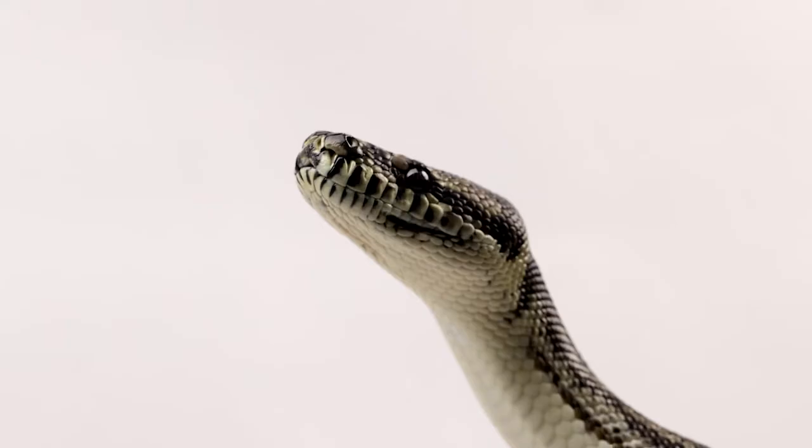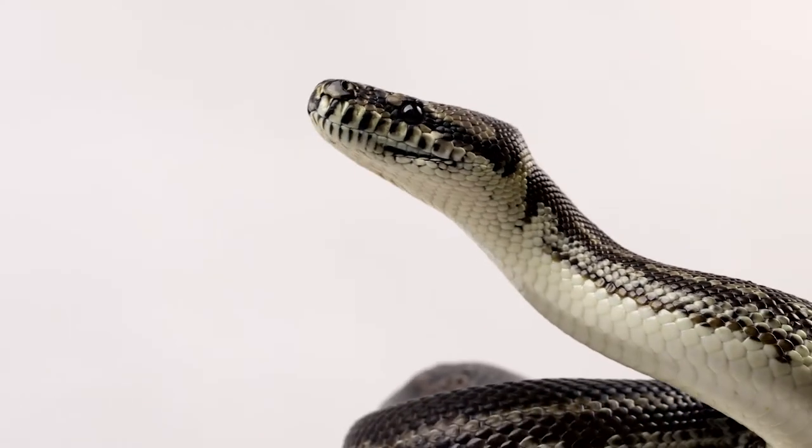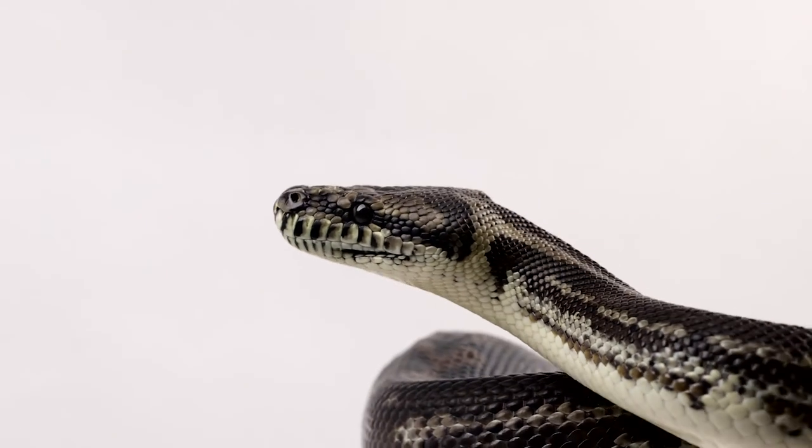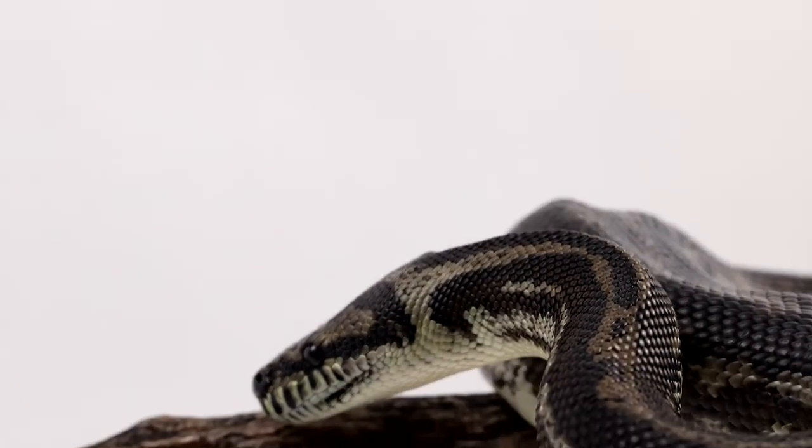Do snakes have legs? This is another great question, and although there are some snakes that have evidence from when they used to have legs, there are no snakes alive today that have traditional legs that look like legs.